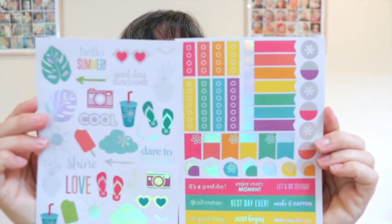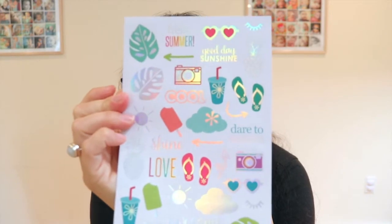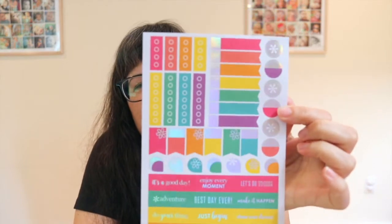Next we have some sticker sheets — they usually always include some in the box. This is an exclusive two-sheet pack. One sheet has summer-themed designs: 'love,' 'hello summer,' leaves — really cute. The other sheet is more of a planner utility style with flags, bullets, and that sort of thing. Also cute, also exclusive.